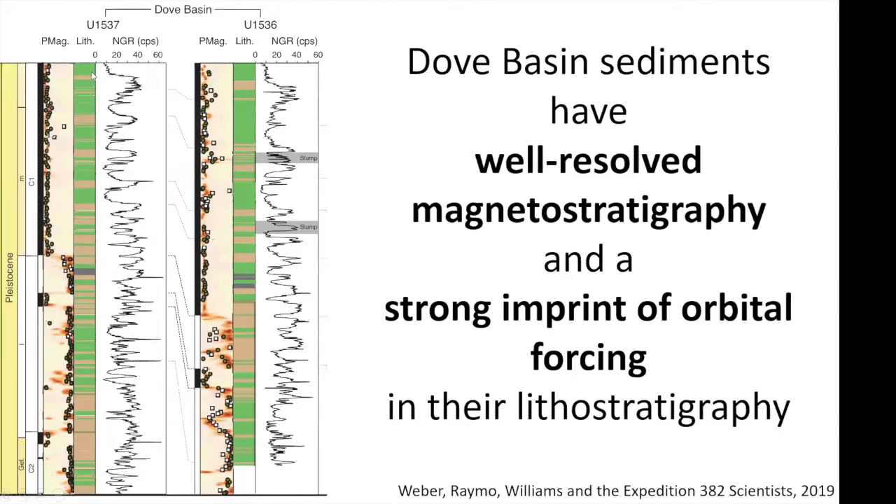The important thing is you see this alternation between low NGR values and high NGR values. The low values represent intervals of higher biogenic content — there's still terrigenous content there, but they have more diatoms — and in the late Pleistocene, at least, that's representative of warmer times, while areas of high NGR have more terrigenous material and represent cold times. What was particularly great about these two sites was that they had well-resolved magnetic stratigraphies, especially for site U1537, which was drilled during a fairly calm sea state, and this really strong imprint of orbital-scale variability within their lithostratigraphy.